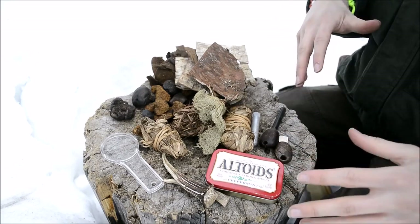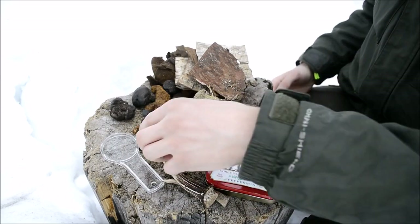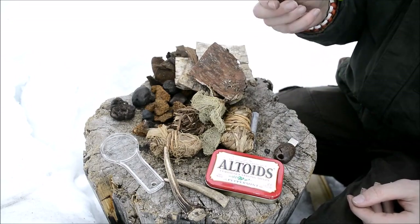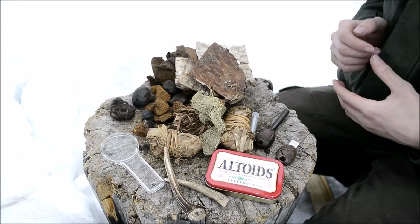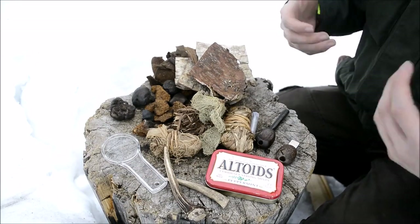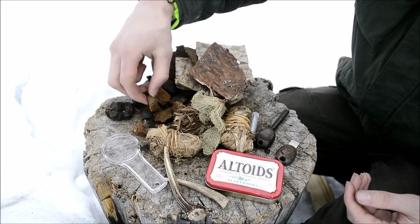Two of these three fire starting systems - the flint and steel and the magnifying glass - can't really light something directly on fire unlike the ferro rod. The ferro rod can actually just light any of these accelerants and tinders straight on fire. But for these other two methods that don't produce as much heat, they need pre-tinders.